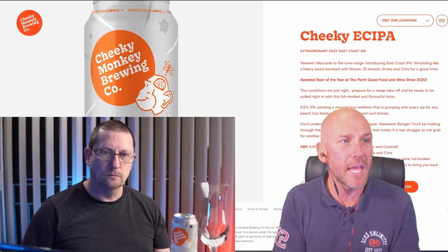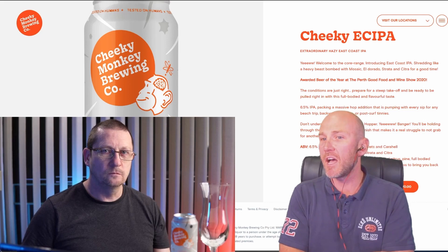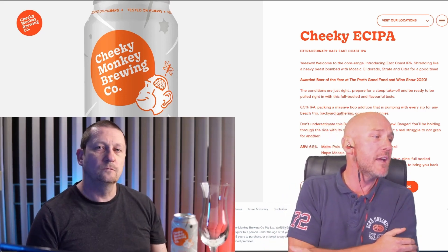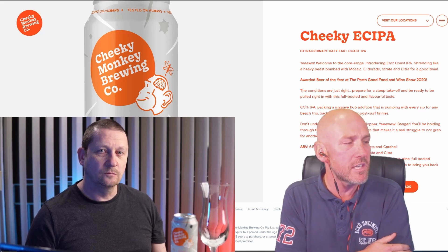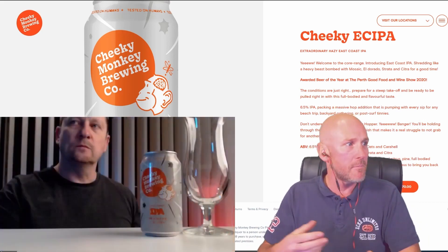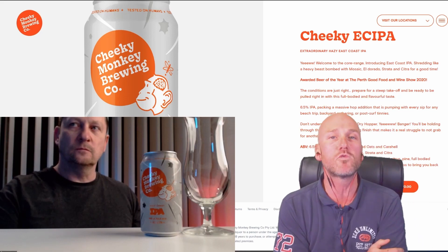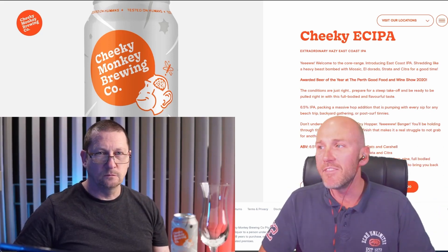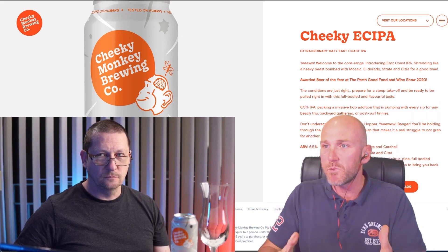The next beer is from Cheeky Monkey Brewing Co. I've tasted and reviewed this beer before, but I wanted to do it again — it's a fantastic beer. These guys are based out of WA, been around since 2012. They've spent a lot of time on this East Coast IPA series. It's inspired by their long-running Surf Break series, which included North Point, Super Tubes, and most recently Rabbit Hole — all of which I reviewed and were standouts. This one is now core range.